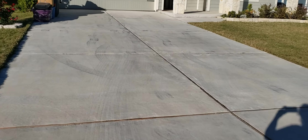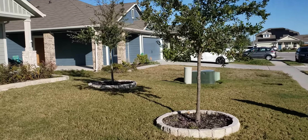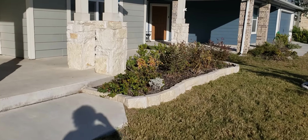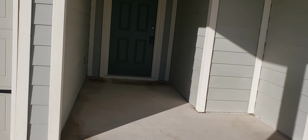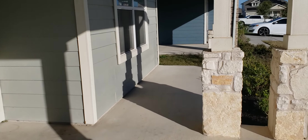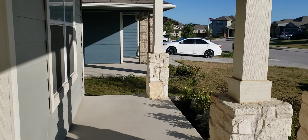Two-car-wide driveway. There's a nice limestone little flower bed around the two baby live oak trees in the front, and a limestone border around the flower bed. You have a covered entry and a covered front porch — big enough to set a chair and a table and sit out here. It's all nicely protected in the shade.